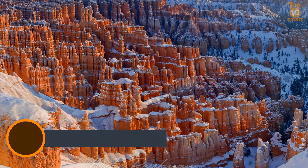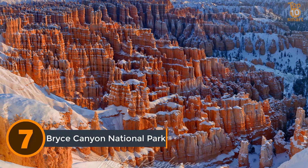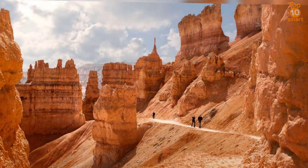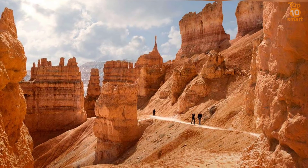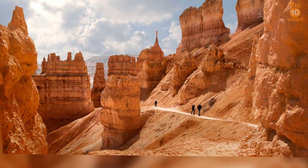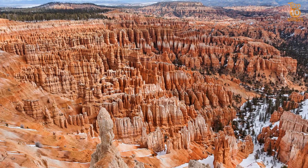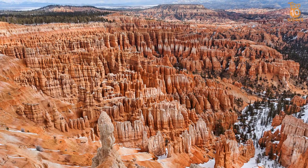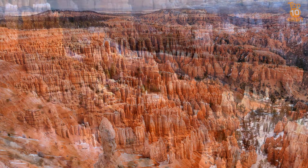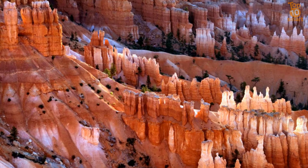Number 7: Bryce Canyon National Park. Bryce Canyon National Park is a national park located in southwestern Utah. The major feature of the park is Bryce Canyon, which despite its name is not a canyon but a collection of giant natural amphitheaters along the eastern side of the Paunsaugunt Plateau. Bryce is distinctive due to geological structures called hoodoos, formed by frost weathering and stream erosion of the river and lake bed sedimentary rocks. The area, settled by American Indians and later Mormon pioneers, has a giant natural amphitheater and hundreds of hoodoos.